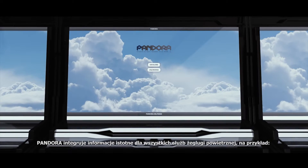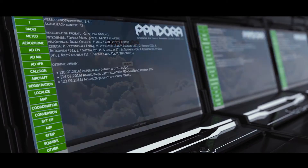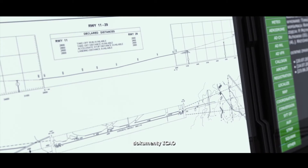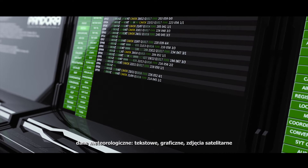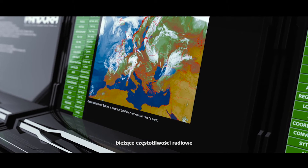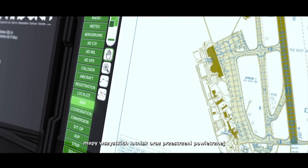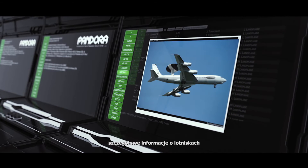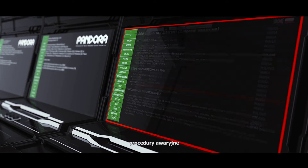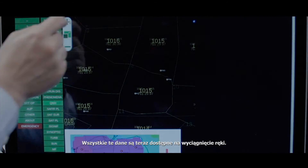Pandora integrates information essential for all air navigation services. For example: ICAO documents, Eurocontrol databases, meteorological data — text, graphic, and satellite imagery — current radio frequencies, all airports and airspace maps, aircraft performance and photo database, detailed information about airports, and emergency procedures. All these data are now immediately available at your fingertips.